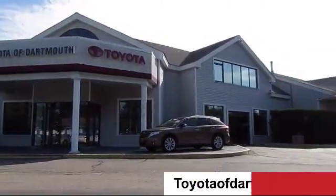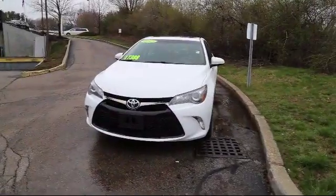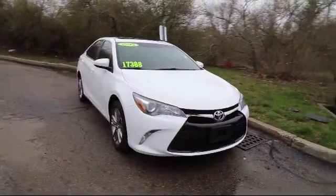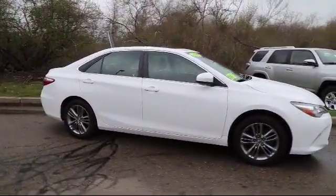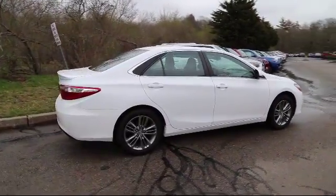Welcome to Toyota of Dartmouth. Here's a look at one of our quality pre-owned vehicles from our great selection of cars, trucks, and SUVs. It comes equipped with an MP3 player, rear spoiler, stability control, keyless entry, Bluetooth, smartphone integration, steering wheel controls, air conditioning, and traction control.